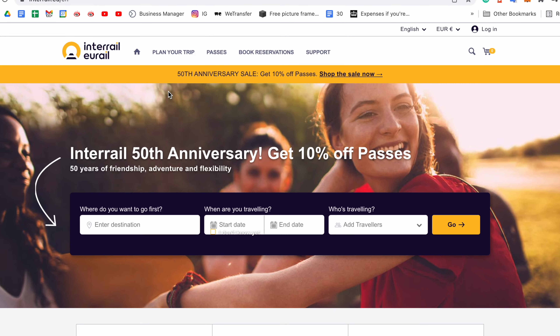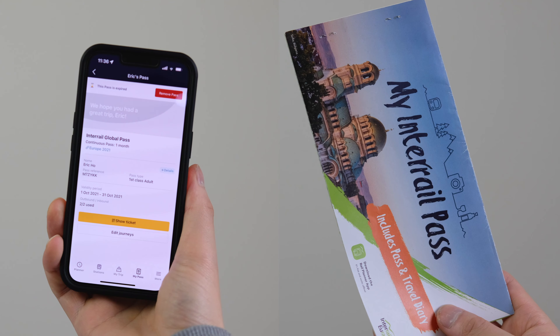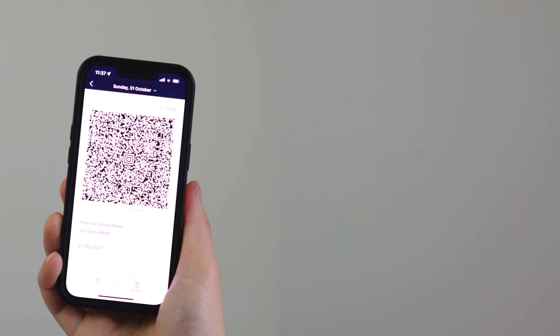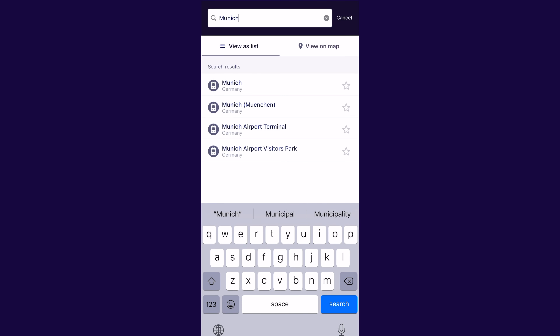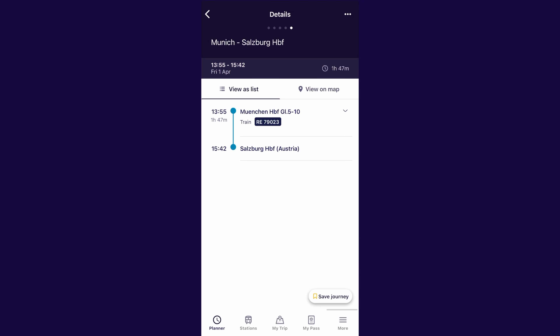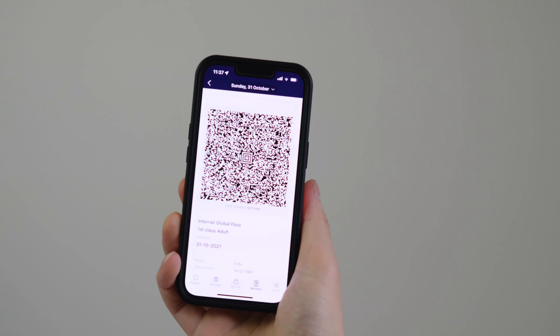To purchase a pass, head over to the Interrail website. Once purchased, you choose between a digital or a paper pass — we'll talk about the two choices later on, but we much prefer the digital pass. After you've purchased your pass and received your confirmation email with your pass number, you can download the Rail Planner app and add your mobile pass there. Once activated, you can start searching and adding your train journeys to your pass, all within the app itself. You just need to start showing your pass to the ticket officer or scanning it on the ticket machine to board trains.